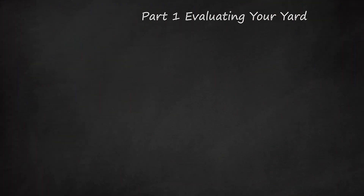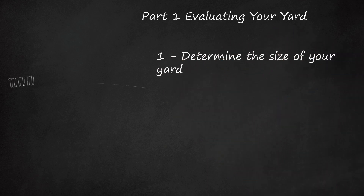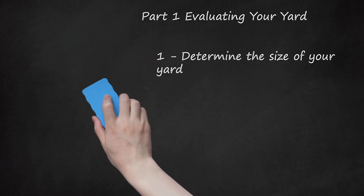Part 1: Evaluating Your Yard. Determine the Size of Your Yard. Before you buy a lawn mower, you need to know the size of the yard you'll be mowing. The size of the yard makes a difference in the type of lawn mower you'll need to easily get the job done. Calculate the acreage of your yard by measuring the length and width of your yard. 1 acre is equal to 43,560 square feet. Multiply the length times the width in feet and divide by 43,560 to determine how many acres you have. Small to medium lawns are lawns under half an acre. Large lawns are lawns larger than half an acre.